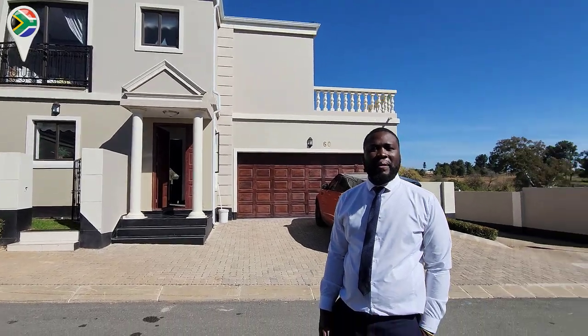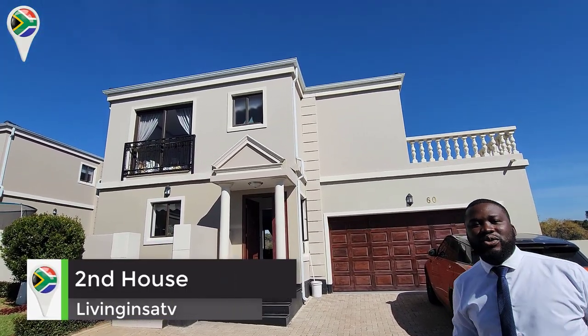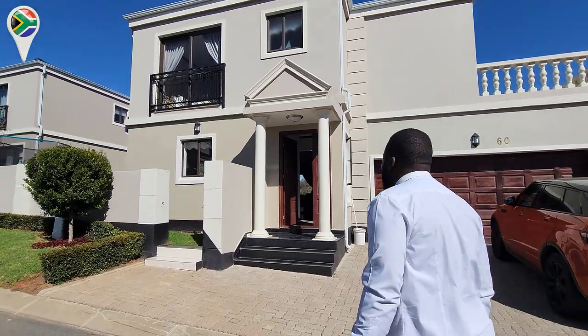Alright, so what do we have here — the next house? I've got our Type F house, about 194 square meters in size. Let's not talk too much, let's go inside and see. That's what I like — let's go.